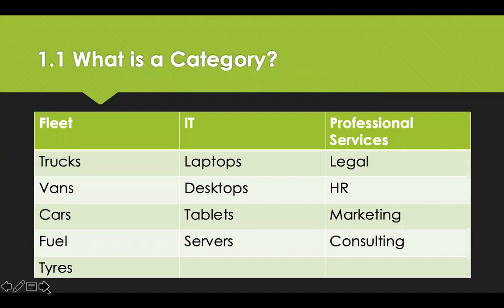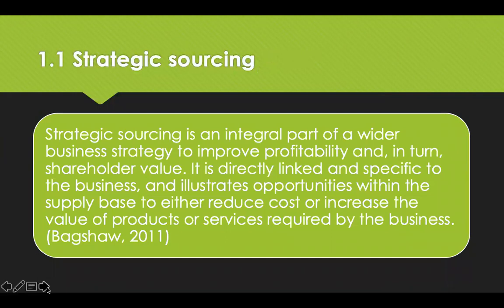Categories are defined by grouping together controllable third-party spend — for example, professional services, fleet and IT — with several subcategories beneath each. Strategic sourcing is integral to a business in both public and private sectors. It ensures value for money in the public sector and profitability in the private sector. Strategic sourcing is achieved through an evaluation of demand downstream in the supply chain and management of suppliers upstream in the supply chain.